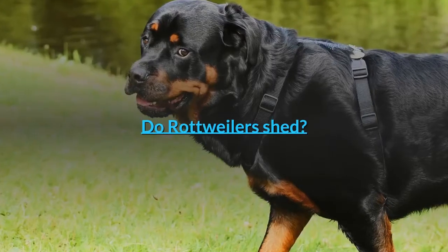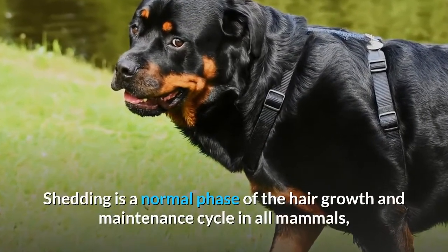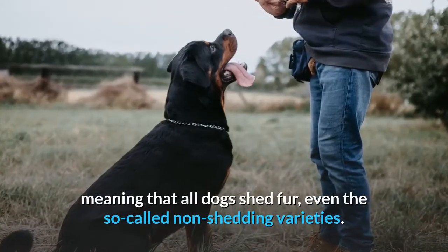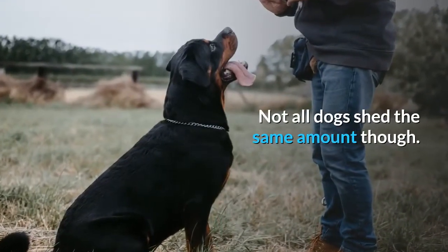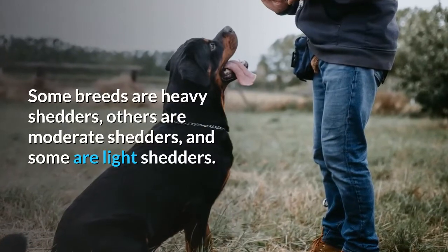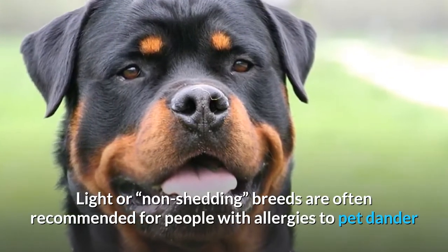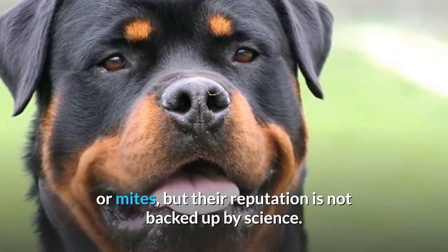Do Rottweilers shed? Yes, Rottweilers do shed. Shedding is a normal phase of the hair growth and maintenance cycle in all mammals, meaning that all dogs shed fur, even the so-called non-shedding varieties. Not all dogs shed the same amount though. Some breeds are heavy shedders, others are moderate shedders, and some are light shedders. Light or non-shedding breeds are often recommended for people with allergies to pet dander or mites, but their reputation is not backed up by science.